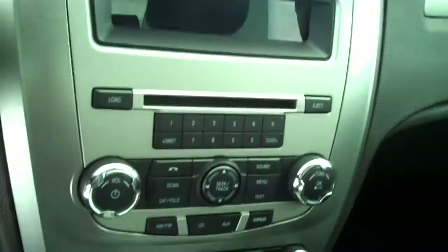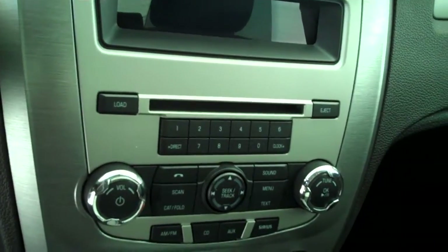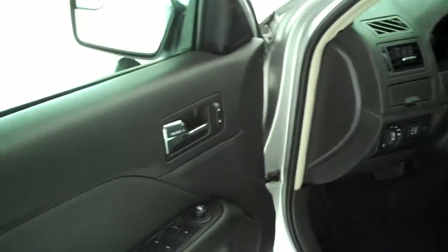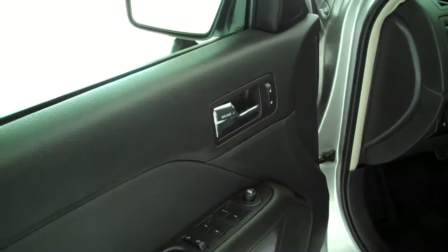Ice cold AC, AM FM satellite CD MP3 player, auto dim feature for your headlights, power steering, tilt, cruise, power windows, power locks, power mirrors, and keyless entry.